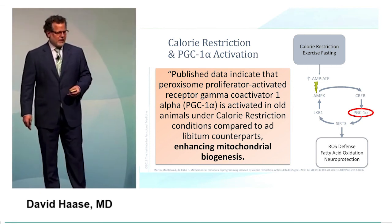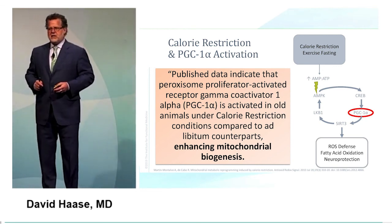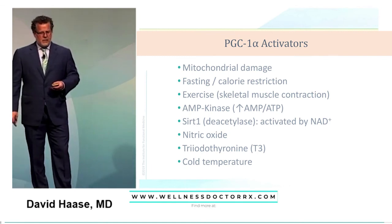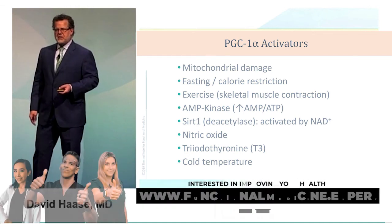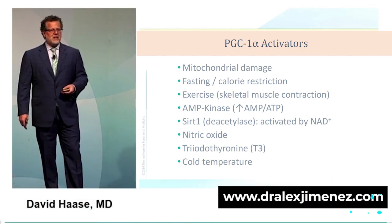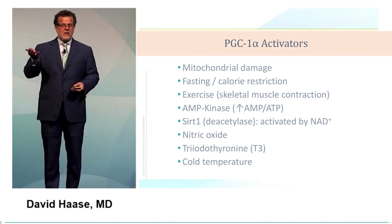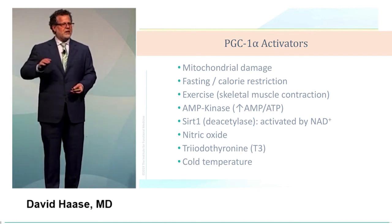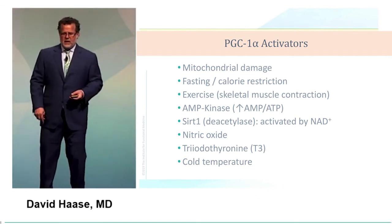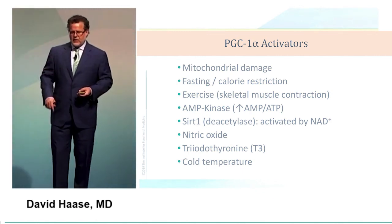PGC1-alpha shows that animals under caloric restriction enhance mitochondrial biogenesis, clearly associated with increased PGC1-alpha. What activates PGC1-alpha? Small amounts of mitochondrial damage, fasting and caloric restriction, exercise — which raises AMPK kinase — sirtuins, where resveratrol makes a difference, nitric oxide, T3, and cold temperature.